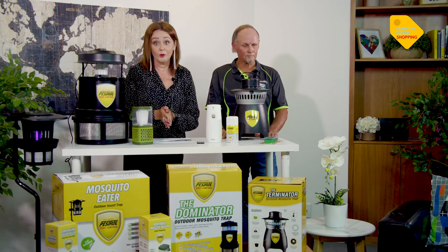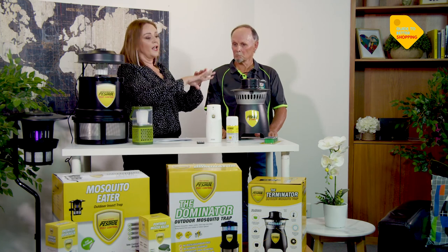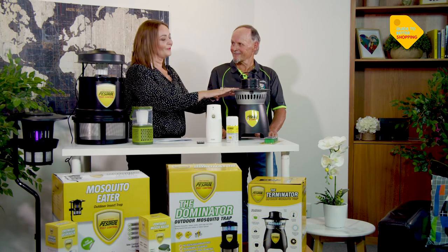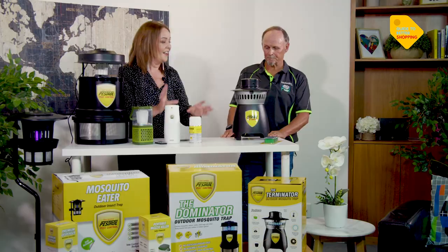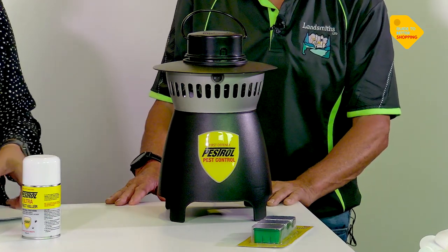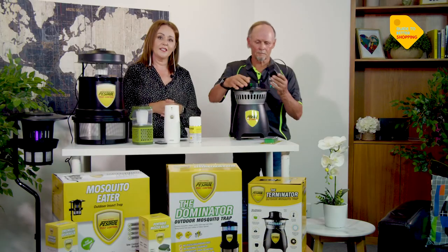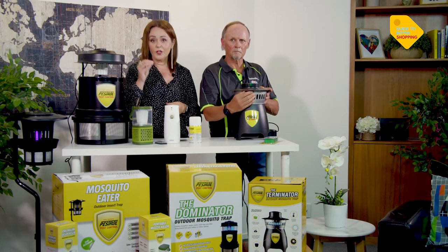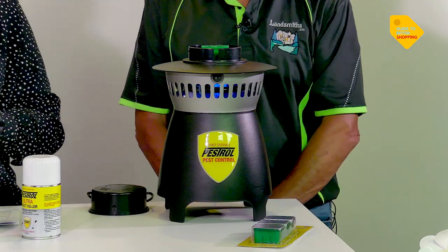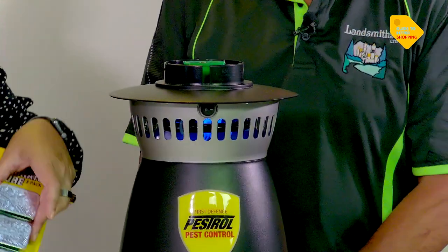Let's dive into the products. For a medium-sized backyard of around 250 to 300 square metres, this first unit is the Terminator — one of Daryl's favourites. He likes the shape, the way it looks and operates. It covers up to 1,500 square metres with amazing UV lights. There's a lure in the top — you can order three packs of lures for your unit. This is an octanol lure, which is one of the things mosquitoes are attracted to, drawing them into the unit.